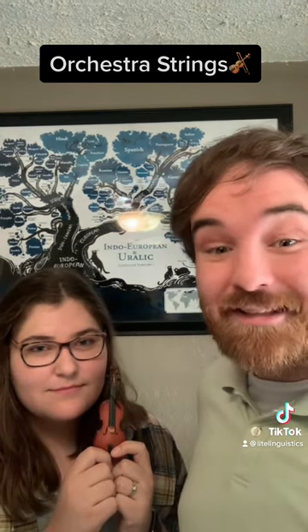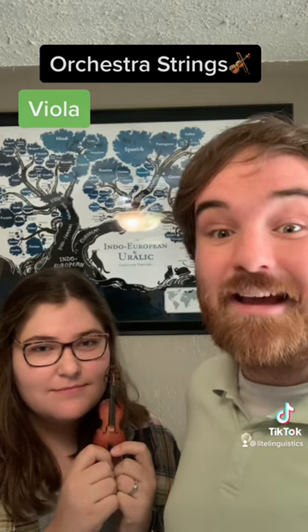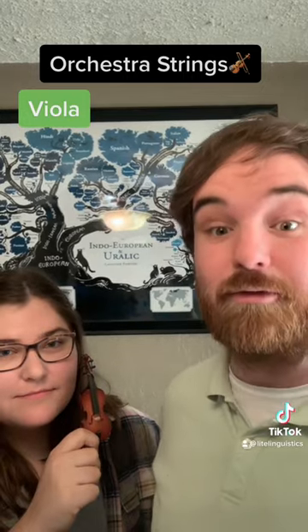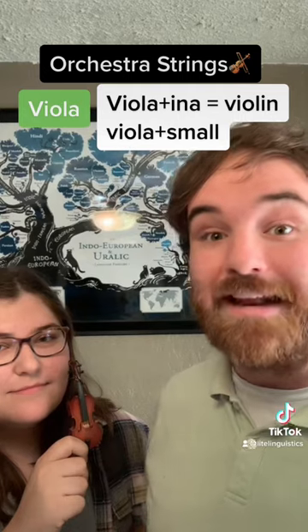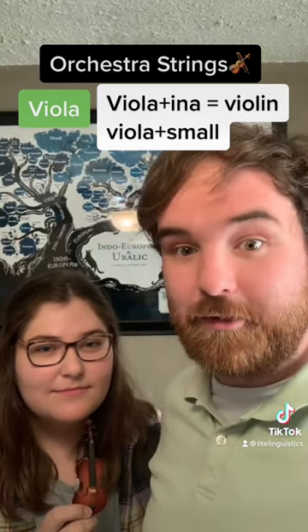Most of these come from a form of the Italian word viola, which itself comes from the Latin root vitula, meaning a stringed instrument. The instrument viola comes straight from the Italian root viola. And the word violin comes from the Italian word violina, meaning little viola. The Italian also has the word violon, meaning big viola.